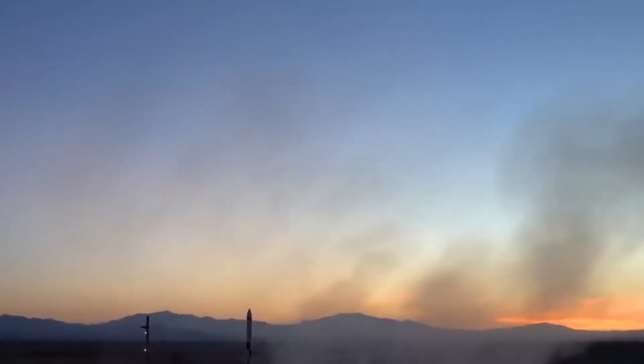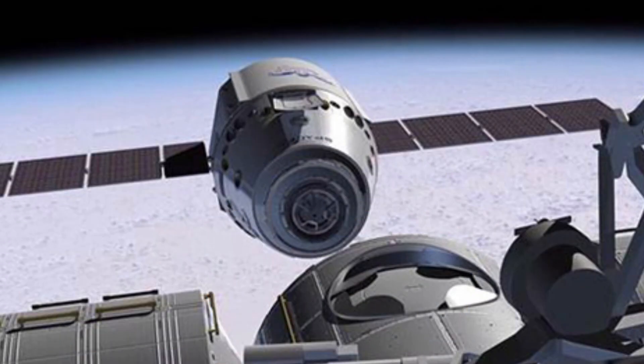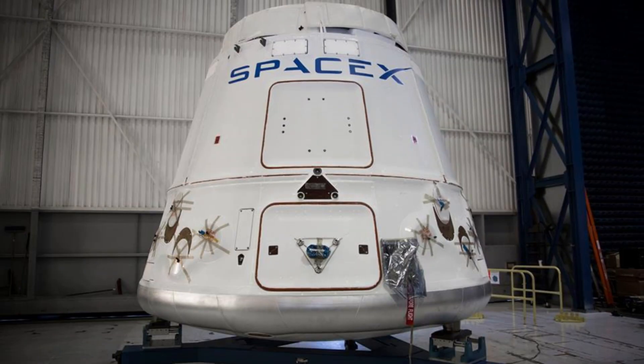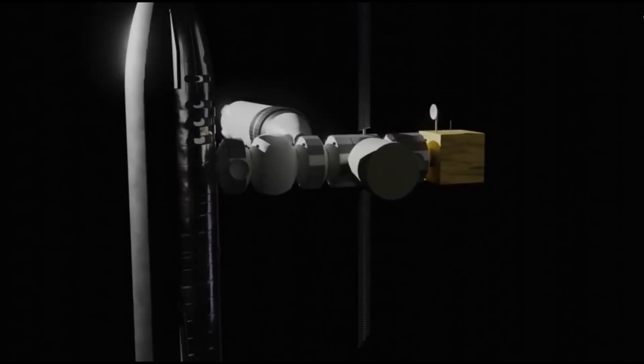The other side, covered in blue, is equipped with solar panels. These solar panels generate power for the Dragon capsule. Unlike the previous version of Dragon, where the solar panels unfolded after reaching space, the current design has the solar panels directly attached to the side.